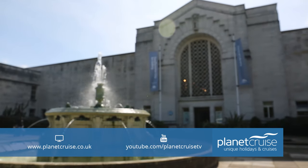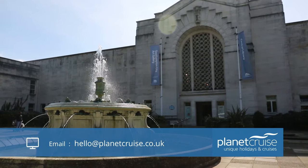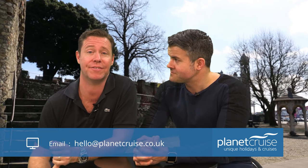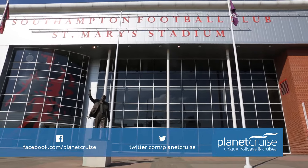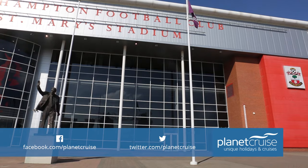Art lovers should make a beeline for the City Art Gallery, which is internationally renowned for its permanent collection spanning eight centuries. It tells the story of Western art from the Renaissance right through to the present day, including great contemporary British artwork. Sports fans can visit St Mary's Stadium, home of Southampton Football Club — a Premier League club with an interesting history dating back to 1885.